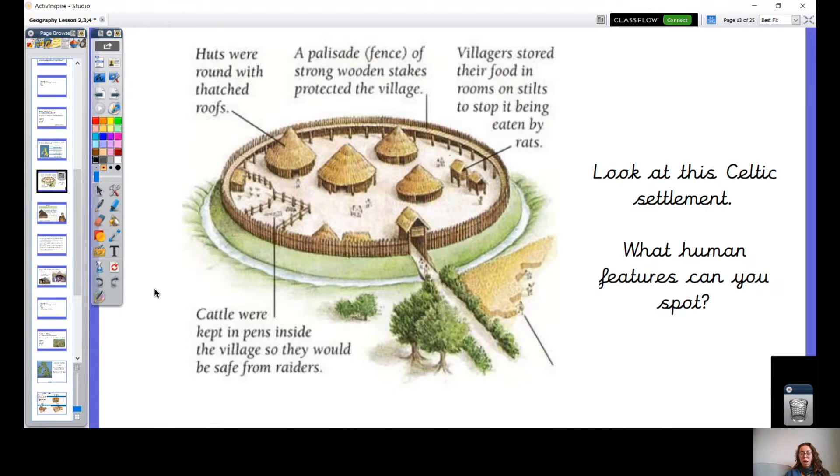So let's have a closer look at a settlement. This is an example of a hillfort. You might want to pause the video and just have a closer look. I wonder what human features you can spot. Bear in mind the human features will be very different — they look very different to what we have now. So for the most part, we've got these round houses. Huts were round with a thatched roof. Have you ever seen a house with a thatched roof? There are some still around in the UK now.